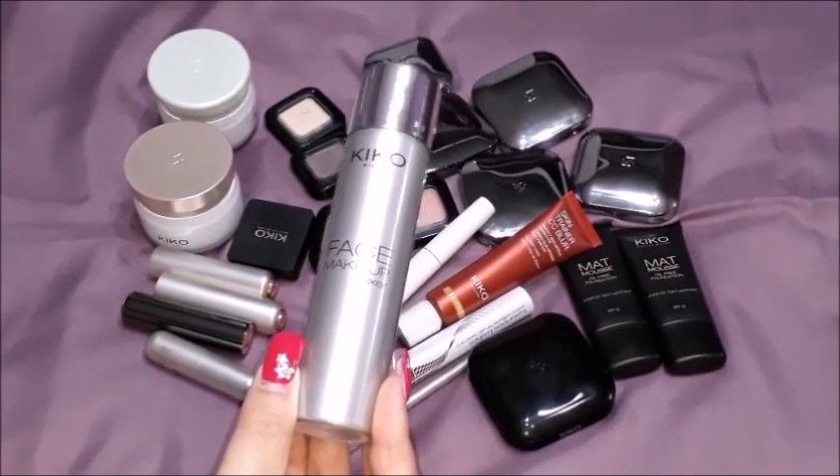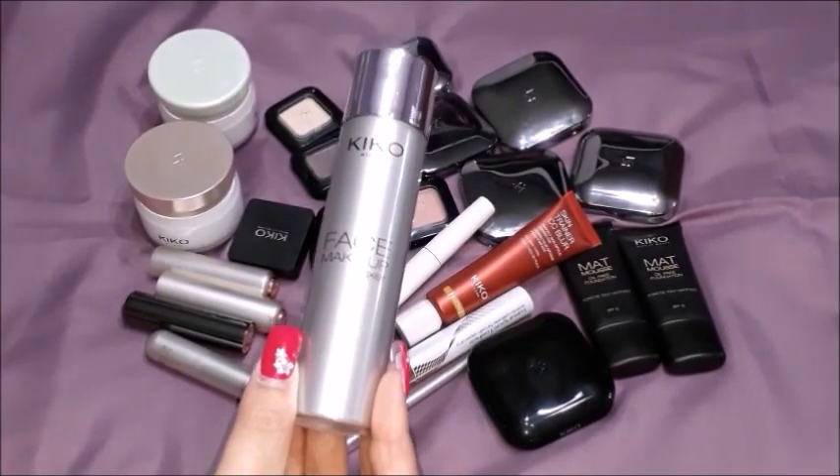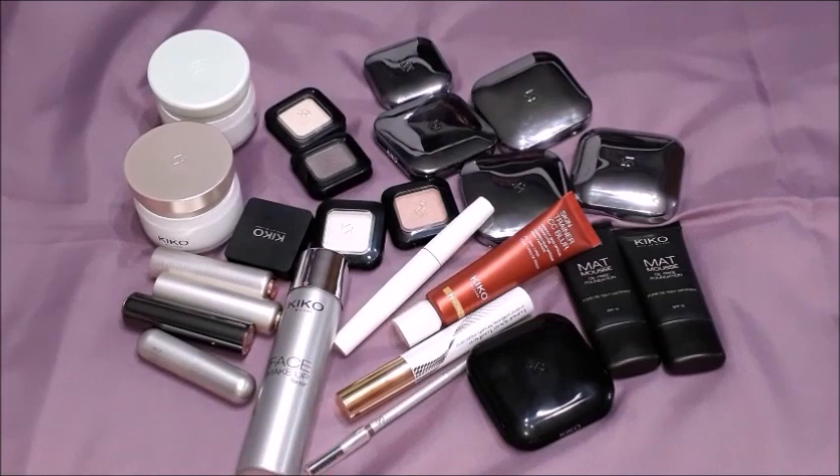I get a very, very shiny nose and my cheeks also start to shine a lot, and after two or three hours of applying my makeup I always end up having to retouch it.